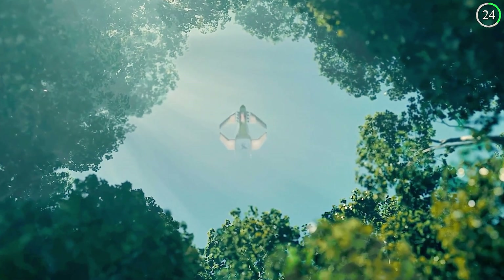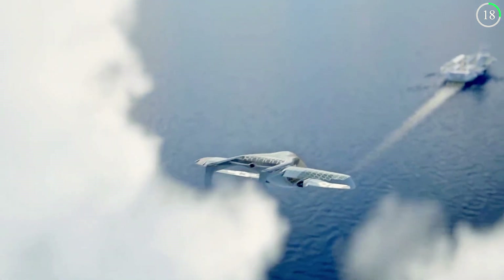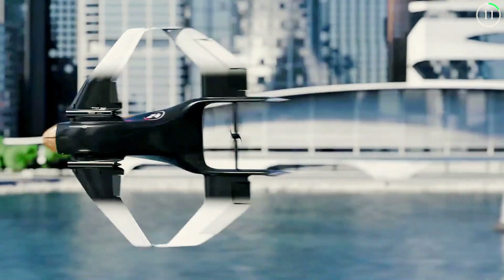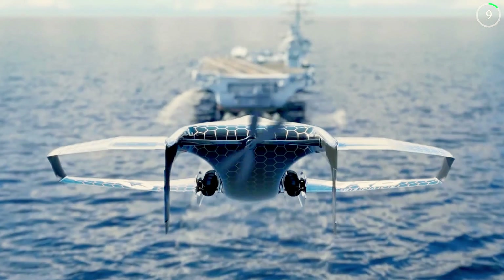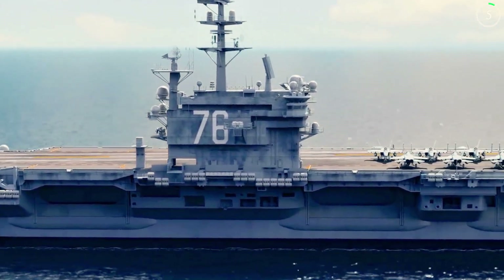Orb Aerospace plans to begin commercial production by 2025, targeting various markets including airlines, cargo companies, and government agencies. The Orb Nomad represents a new direction in aviation, combining cutting-edge technology with practical applications to meet the needs of the modern world.